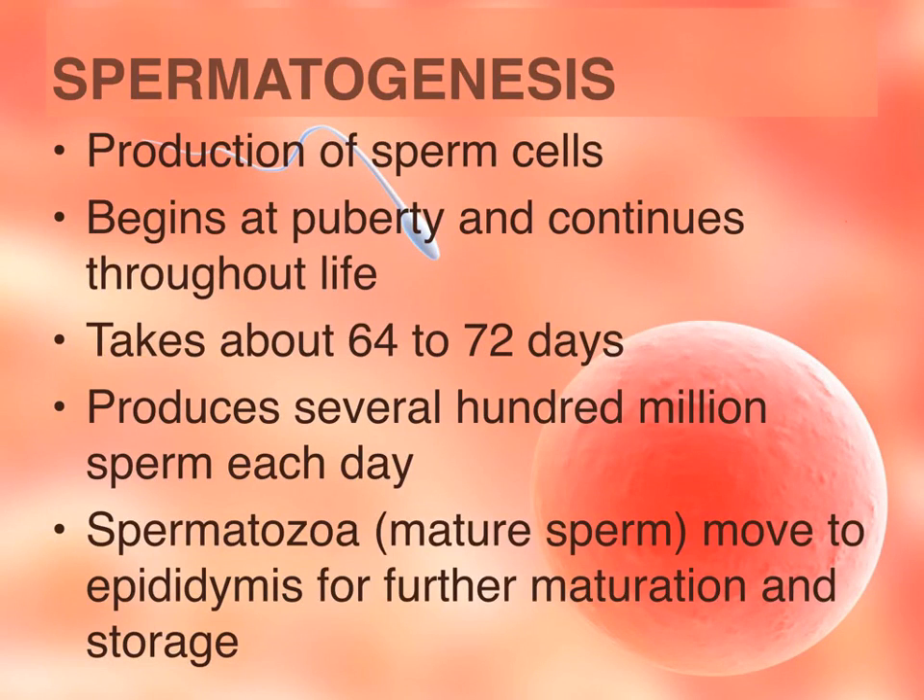Spermatogenesis is the process of producing sperm cells or the male gamete. It begins at puberty and continues throughout life. It takes about 64 to 72 days for production and produces about 100 million sperm cells each day. Spermatozoa is the actual term for the mature sperm cell, which will eventually move to the epididymis for further maturation and storage until it exits the body.